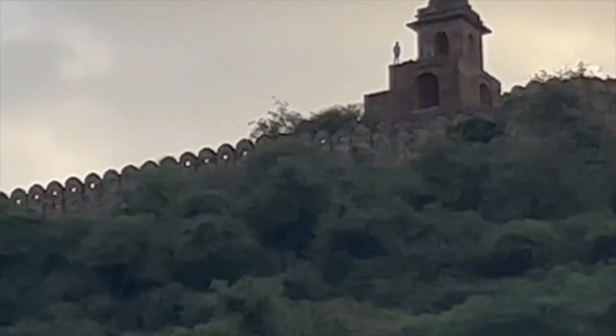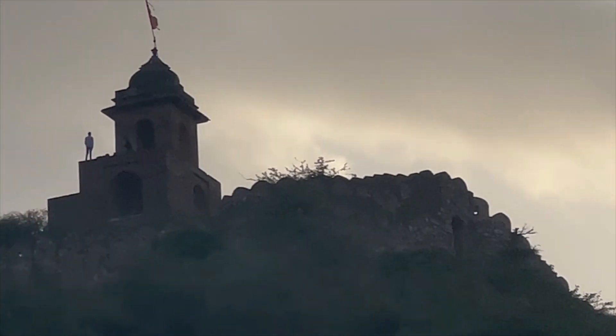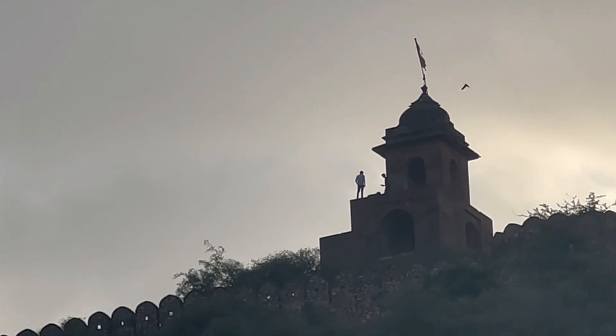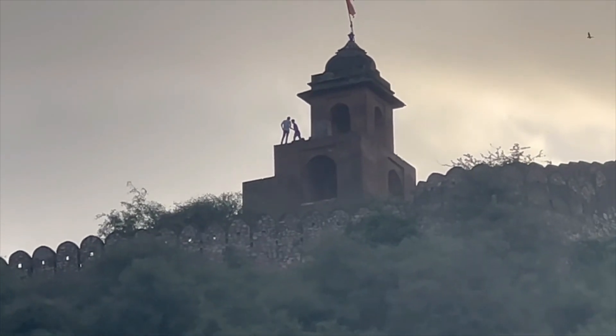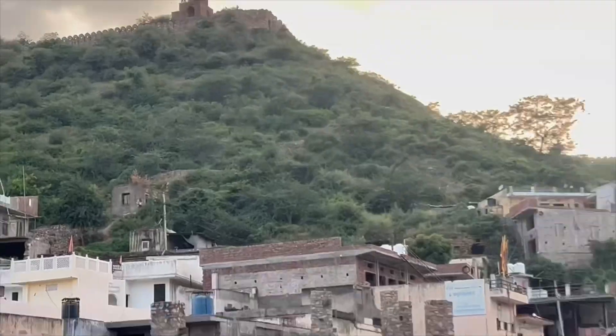The camera cannot fully capture these walls since I'm using an iPhone, but you can actually see someone standing there — and that's how people used to be back in the day. They used to stand here: security personnel, army people, just to keep watch and make sure nobody was attacking them.